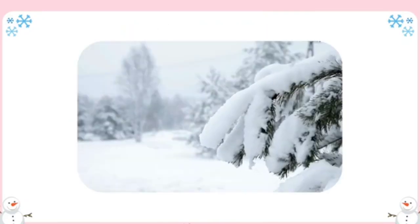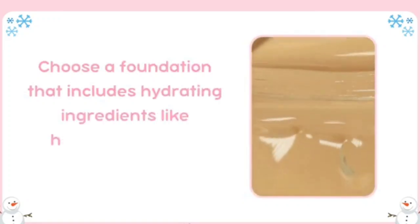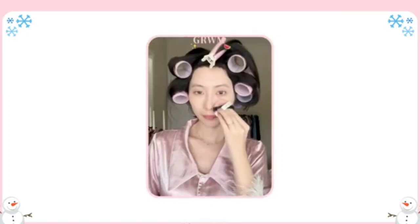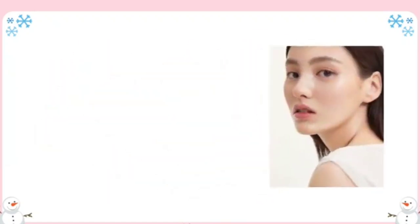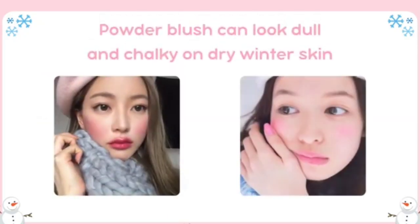Makeup: opt for a hydrating foundation. Winter air can be drying, and many traditional foundations can exacerbate this by emphasizing dry patches and fine lines. A hydrating foundation provides moisture and a dewy finish, making your skin look fresh and healthy. Choose one with hydrating ingredients like hyaluronic acid or glycerin. Liquid or cream foundations work best. Apply with a damp makeup sponge, starting in the center of your face and blending outward. For extra glow, mix a few drops of liquid highlighter into your foundation before application.